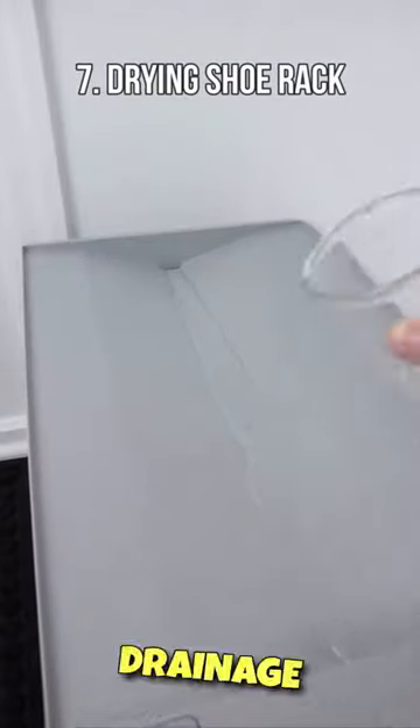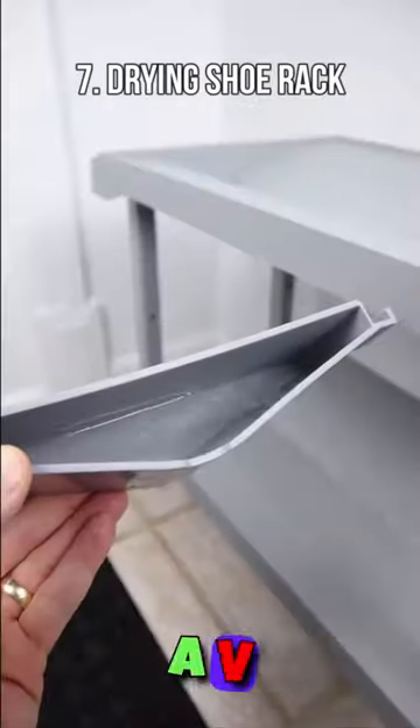Amazon Shoe Finds! This shoe rack has a built-in drainage system that collects water and has a V-shaped design so boots can dry.